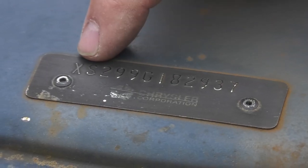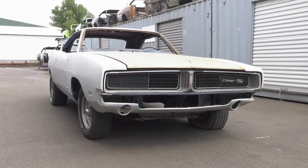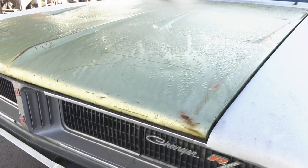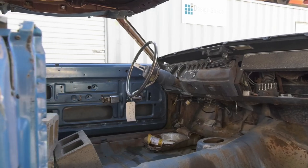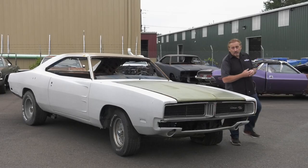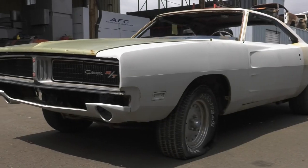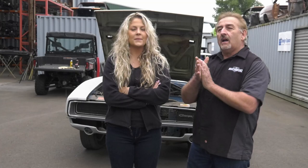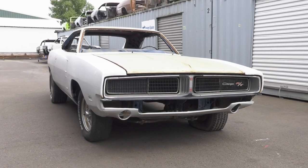Mark and Alyssa head outside to document a 1969 Dodge Charger RT 426 Hemi 4-speed in B5 Blue. In 1969, 432 Dodge Charger RTs left the assembly plant with the legendary 426 Hemi — 225 were automatic transmissions while only 207 were 4-speeds. This is one of those 4-speed cars, and the restoration begins now. She's getting better every year.